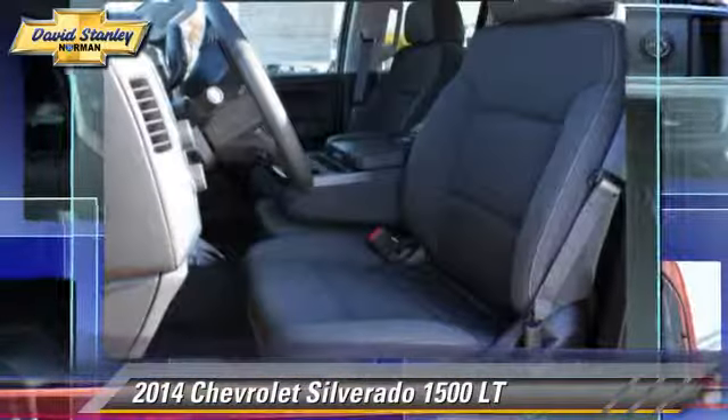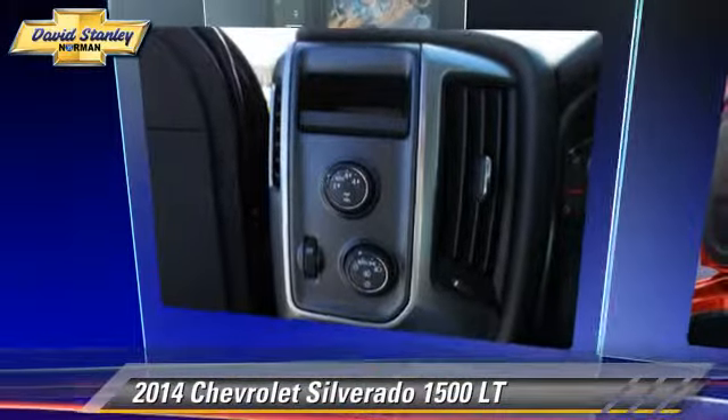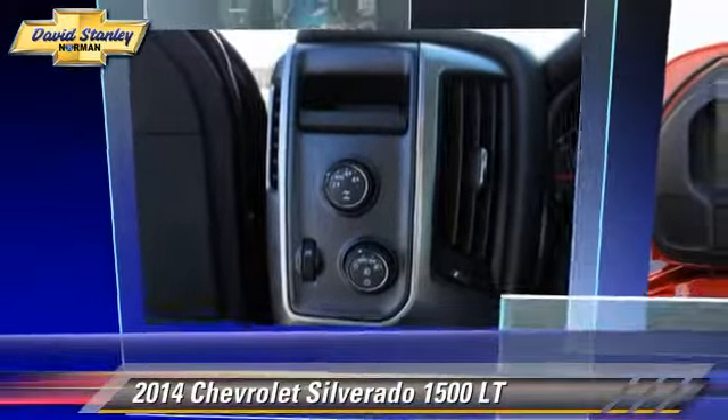satellite radio, HD radio, and navigation system. Give us a call to schedule your test drive today.